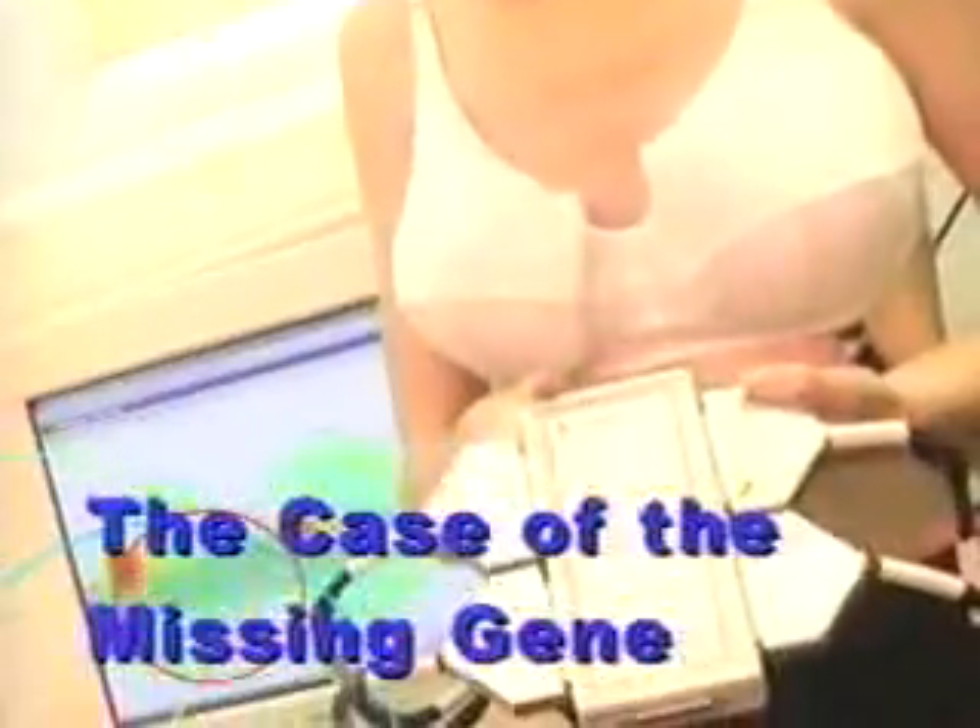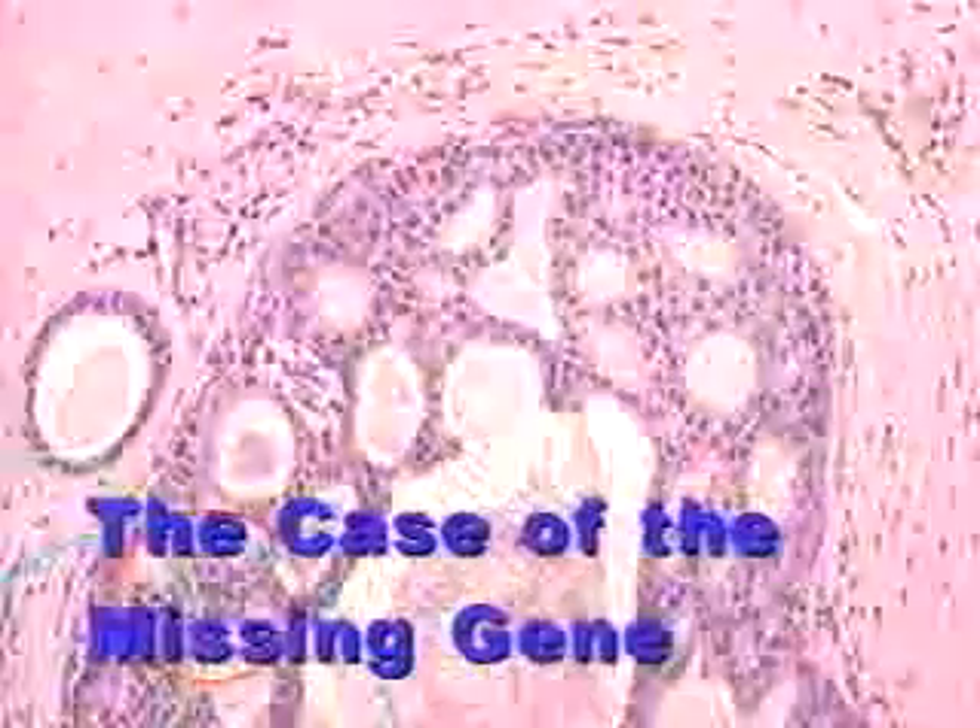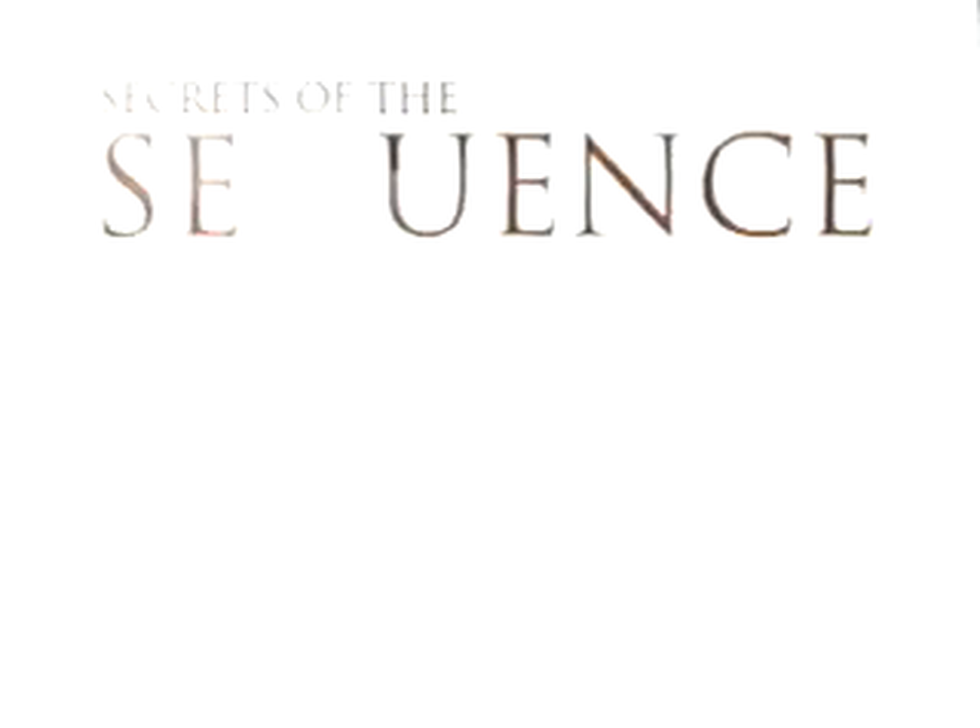A new bra test for breast cancer and the latest news about the genes involved. The directions for a human being are written in code three billion letters long. These instructions tell our bodies how to live, how to grow, how to die. Researchers call this code the sequence.